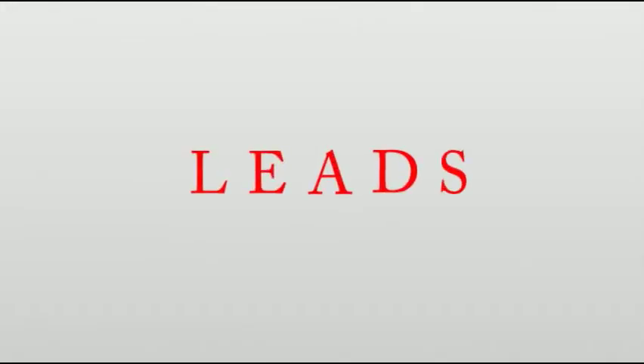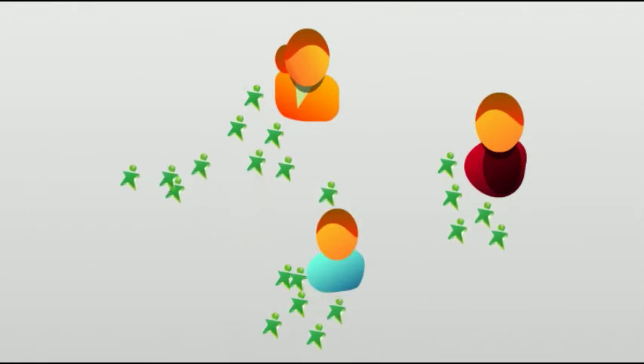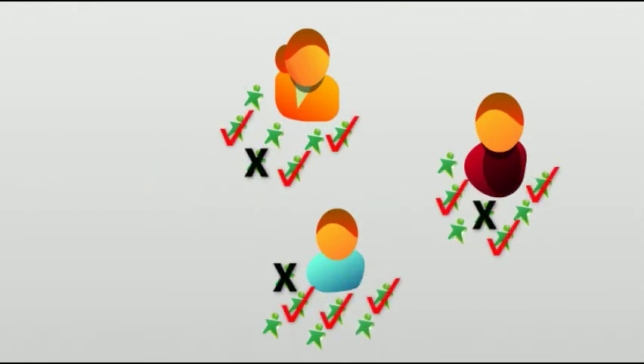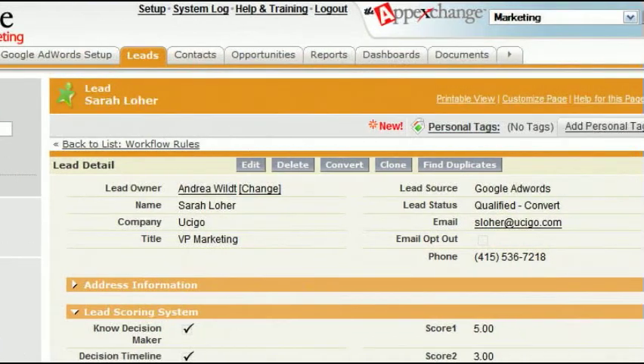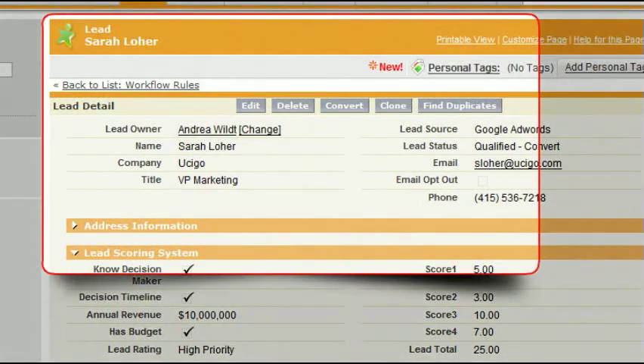The only thing that's more important to sales than good quality leads is a higher quantity of good quality leads. Salesforce Marketing gets leads to the right reps quickly, and even identifies the sources of your best leads so you can turn up the volume. Salesforce Marketing fosters great relationships between sales and marketing by keeping leads from falling through the cracks, helping with qualification, and using routing rules, lead scoring, and alerts to get the good leads in the right hands right away.